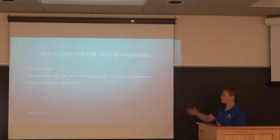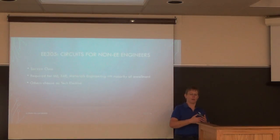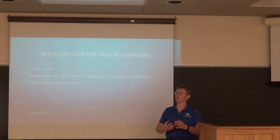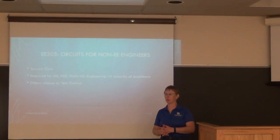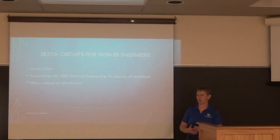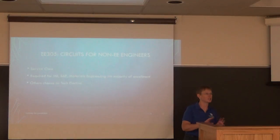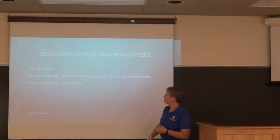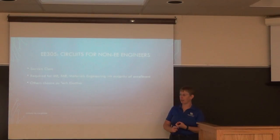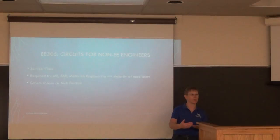First of all, it's a service class. Classes where you are the major get all the department resources. If it's a service class, it's harder. A class this size within your own department would probably have been split into at least two sections long ago, but here it didn't happen. It's a required class for mechanical engineers, BAE, and materials.